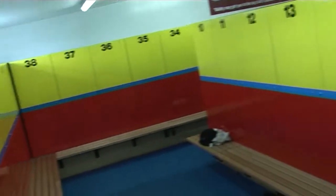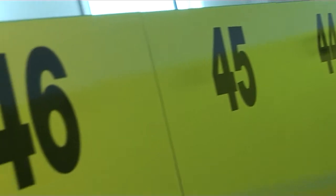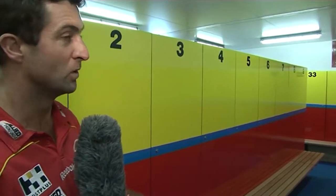This is normally where all the banter starts with all the Gold Coast players. Hopefully in years to come we'll be able to put a few guys' names in the lockers with 100 games under their belt. As you can see it's a pretty clean room — it's probably one of our values around here to keep our facilities clean so everyone gets the best out of them.